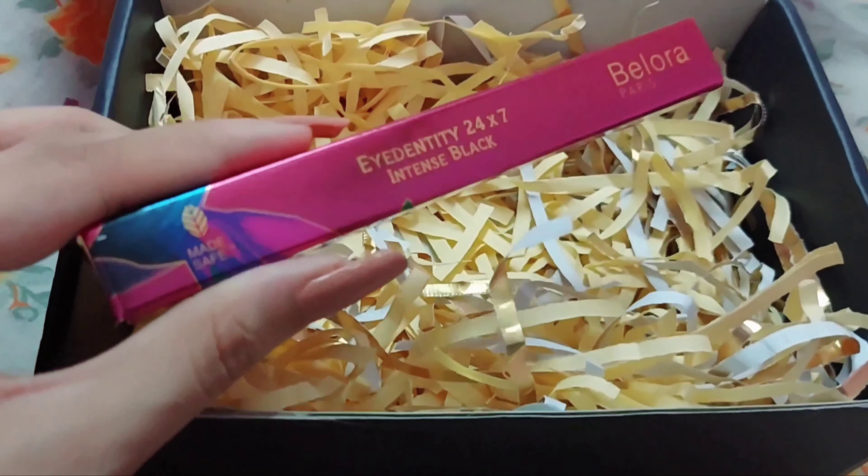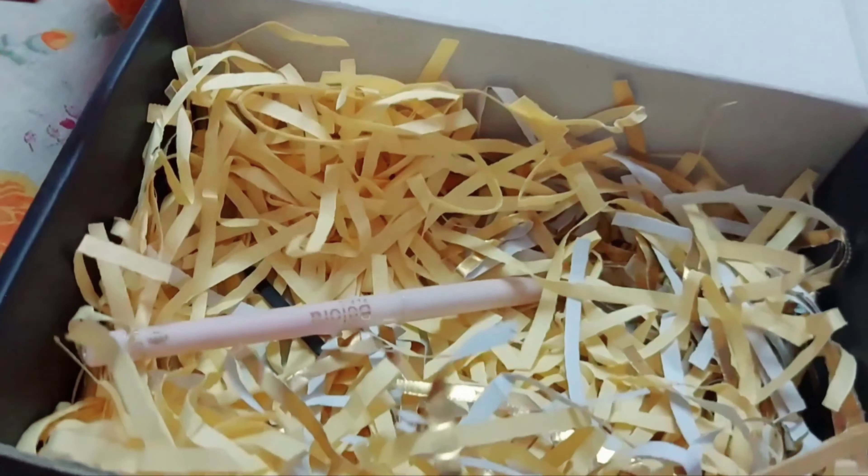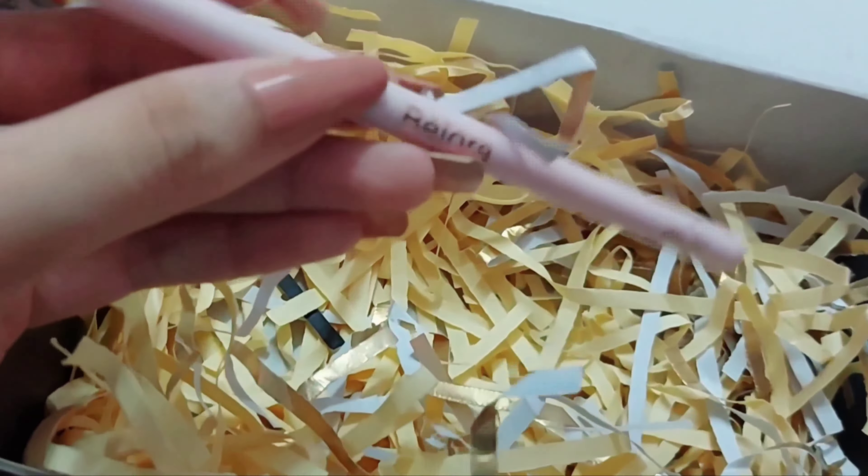Now let's talk about their final product - the Identity 24/7 Intense Black Kajal. Look at the beautiful packaging! This retails for 299 rupees and you get a three-year shelf life and 0.35 grams of product. It's a waterproof and smudge-proof kajal. The pigmentation is super pigmented and it does not smudge once it settles. It just glides like butter - very smooth and very soft. I'm highly impressed!